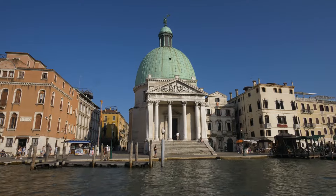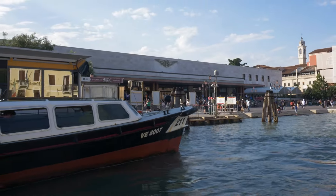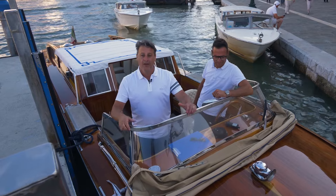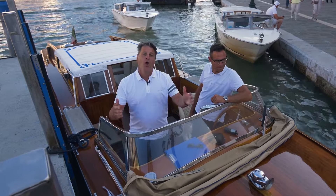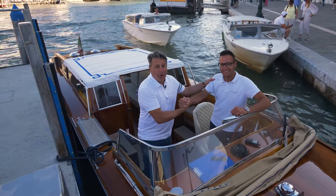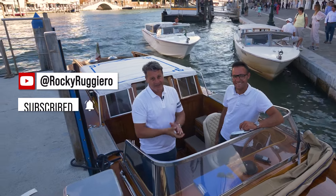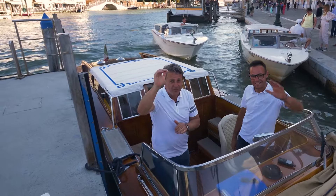And so, sadly, my journey comes to an end. I've arrived here at the Santa Lucia train station. And of course, I've forgotten our most important monument today — oh captain, my captain — the great Jacopo and his boat, Colombina. If you're ever in need of a trustworthy boat and a captain, this is your guy, this is your boat here in Venice. Ciao a tutti.